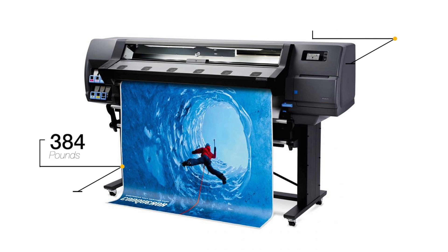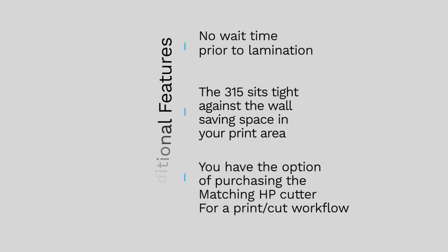The printer dimensions are 91 by 33 by 54 inches and it comes in at a weight of 384 pounds. The power requirement is two 240-volt power lines. A take-up reel is optional. Additional features of the 315 include no wait time prior to lamination, and you can load media from the front, allowing the 315 to sit against the wall, saving space in your print area. You also have the option of purchasing a matched HP Latex cutter for a print-and-cut workflow.